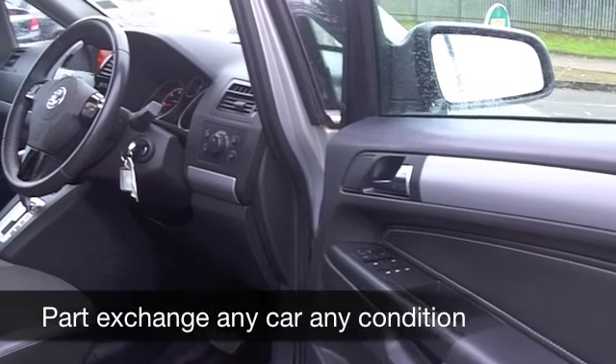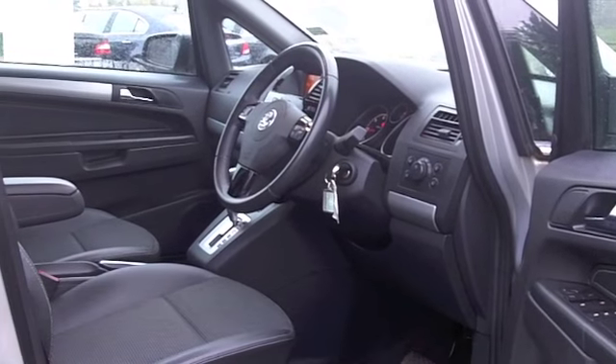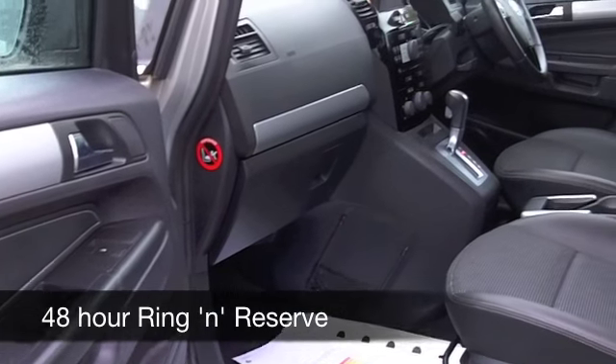Inside, there's half leather and it's a lovely cabin with plenty of space and plenty of headroom. You've got air con, power-assisted steering, and a CD player, so I don't think you'll be disappointed. It's great on those longer journeys too.